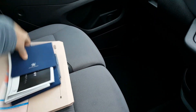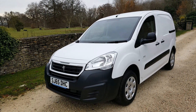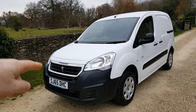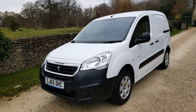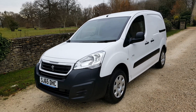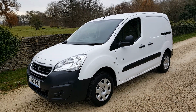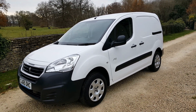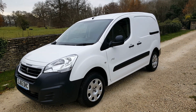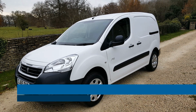Just to recap: this van is a late 2015 with the new front end, it's only done 11,000 miles, and it's got a new MOT. If you're after an electric van, they really don't come better than this — it's got DC rapid charging, three seats up front, a large cargo area, and air conditioning. They only cost about three pounds to charge.